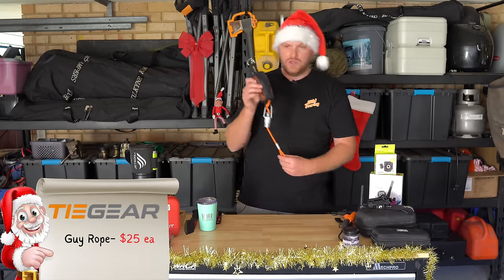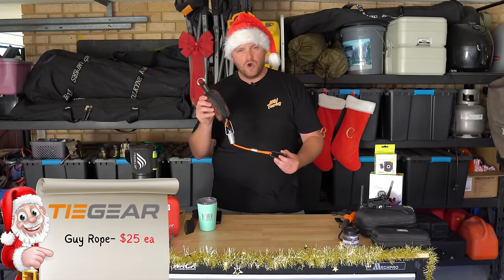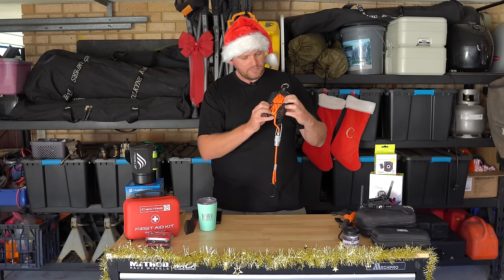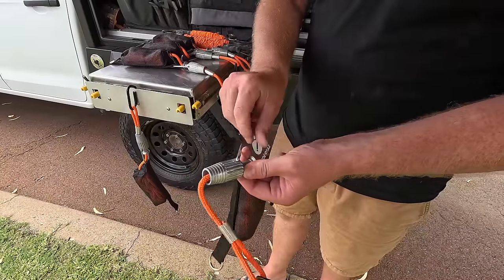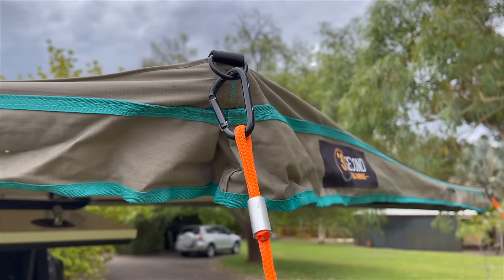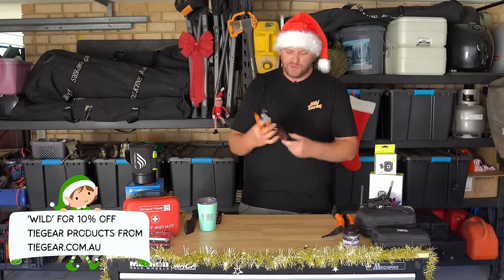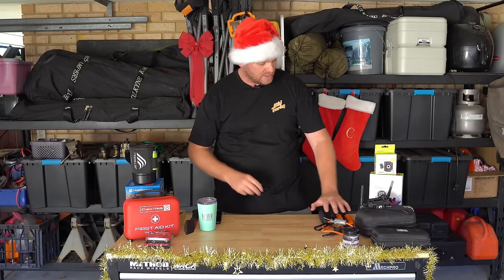Tie Gear tie-down ropes — or guy ropes, whatever you want to call them. Just a really neat solution for storing your tie-down ropes. It's got a ball-bearing tensioner and aluminium carabiners on the end — really quite clever. I think these retail for about $25 each, and I have got a set to give away, so keep watching for the next 10 weeks.